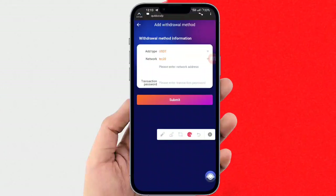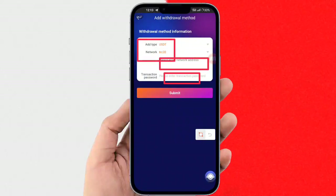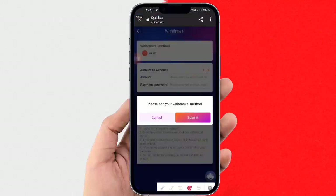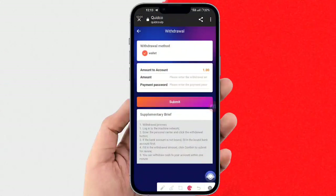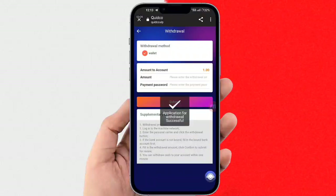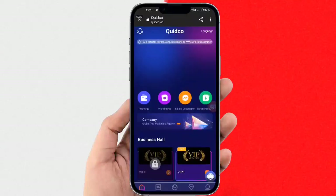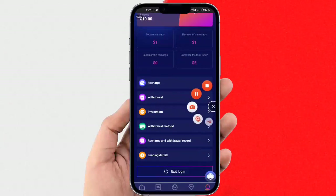Now I will show you how to withdraw. Select the withdrawal option — you need to add your withdrawal method first. Tap add now, and here you can add the withdrawal method and read the details.